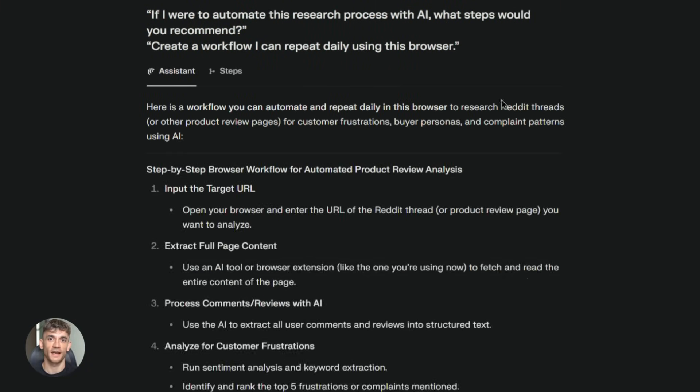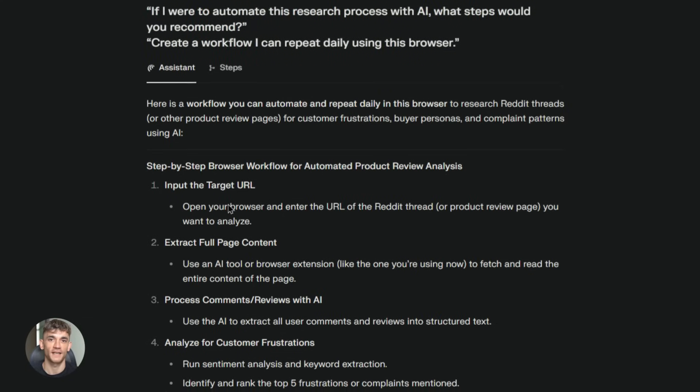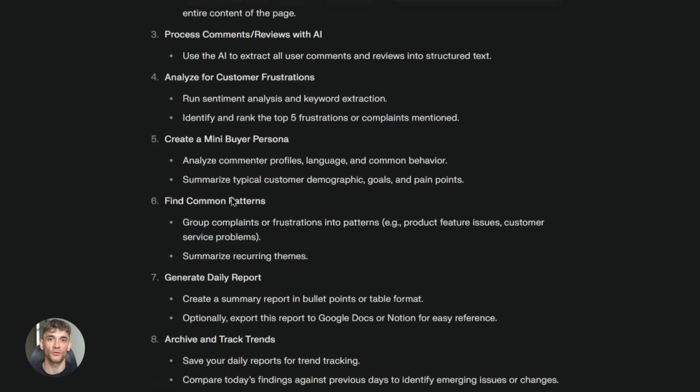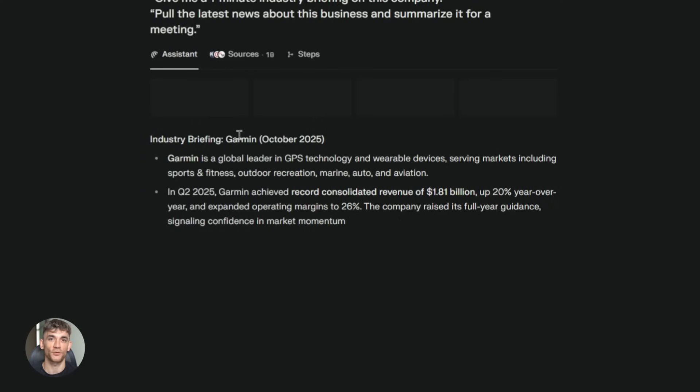The privacy side is solid too. Your browsing data stays private — the AI doesn't track you across the web. It only sees what you choose to share with it. So you get all the benefits of AI assistance without giving up your privacy. That's a big deal for people who care about their data, which should be everyone.